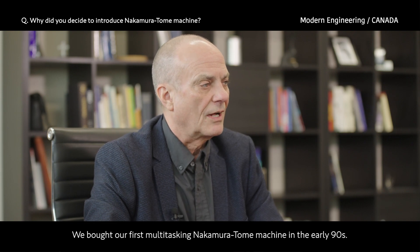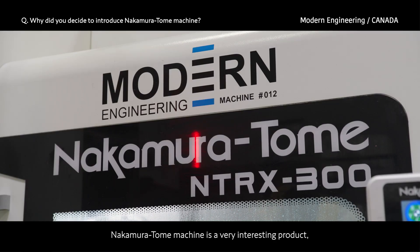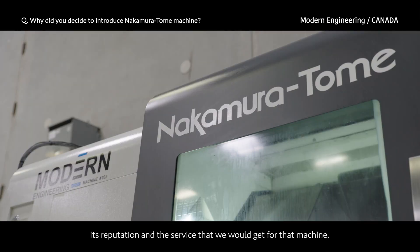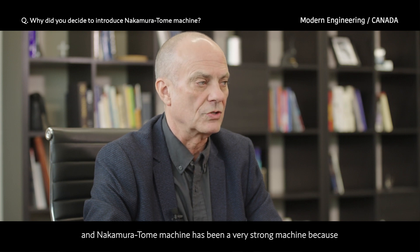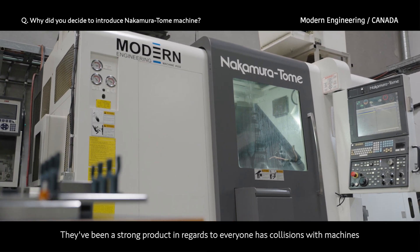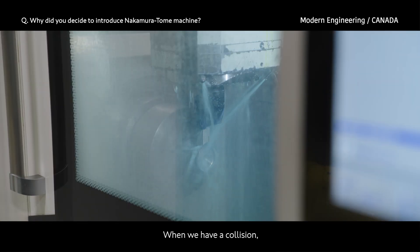We bought our first multi-tasking Nakamura in the early 90s. We started off with a twin spindle Nakamura that we had for about 25 years. The decision to buy a Nakamura was based on two things: its reputation and the service that we would get for that machine. We've always had good service and a Nakamura has been a very strong machine because they withstand a lot of collisions. It's always been a repairable piece of equipment when we have a collision.